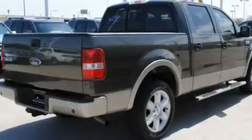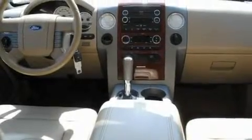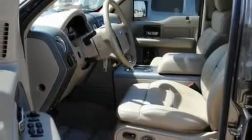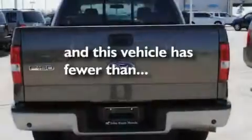Its top features include air conditioning with automatic climate control, a rear split-bed seat, cruise control, a CD player, a double wishbone independent front suspension, aluminum wheels, a chrome grille, a low-tire pressure indicator, and heated side-view mirrors. This vehicle has fewer than 50,000 miles on the odometer.